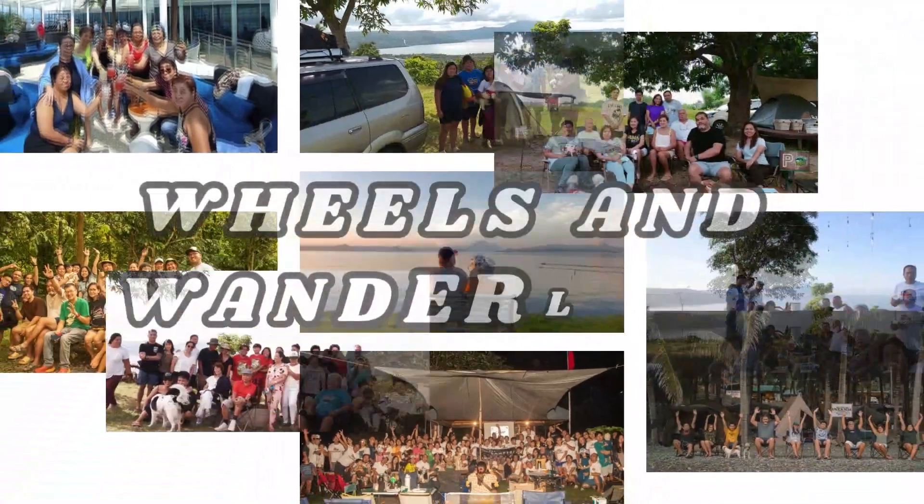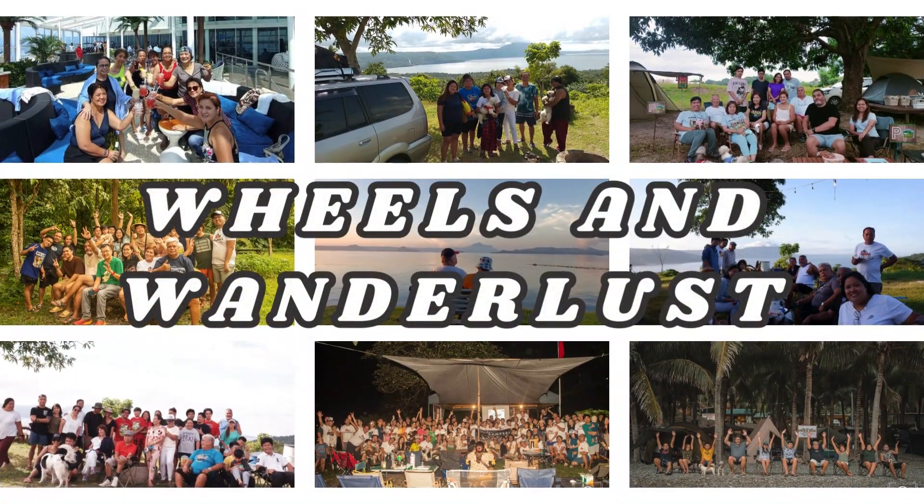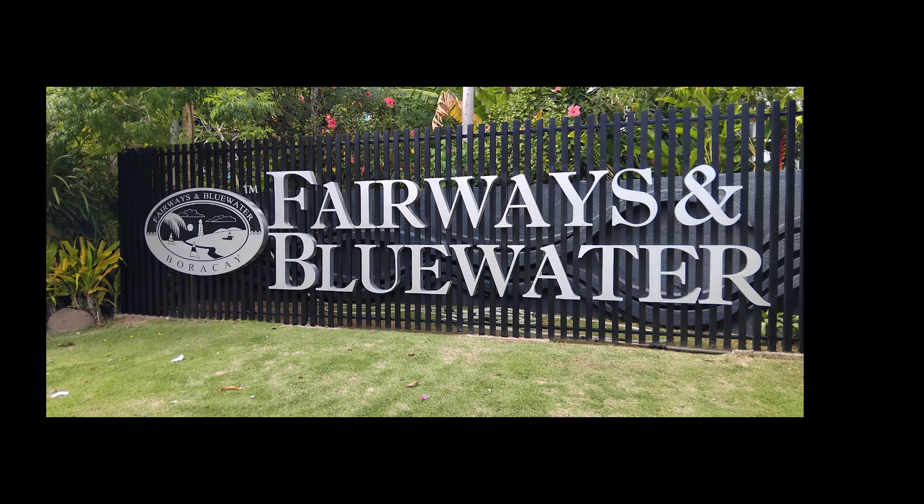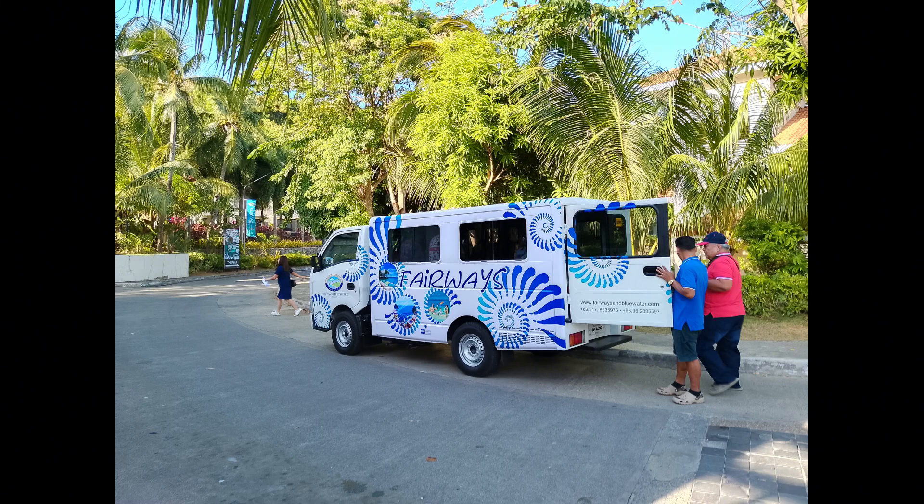Hello beautiful people, welcome to Wilson Wanderlust! Please join us on the second part of our Boracay adventure. This time let us explore one of the best resorts on the island — Fairways and Blue Water.